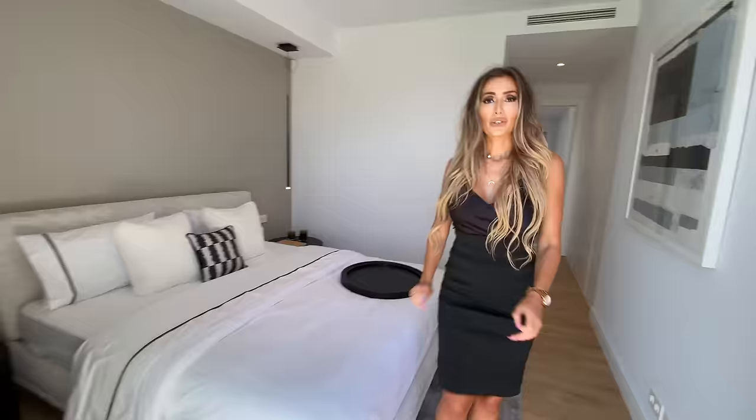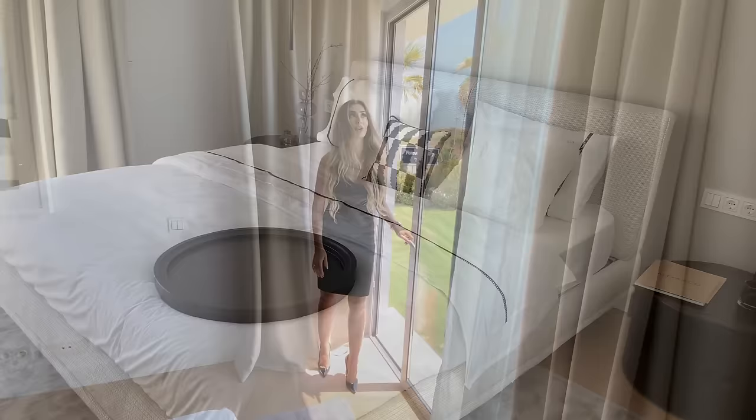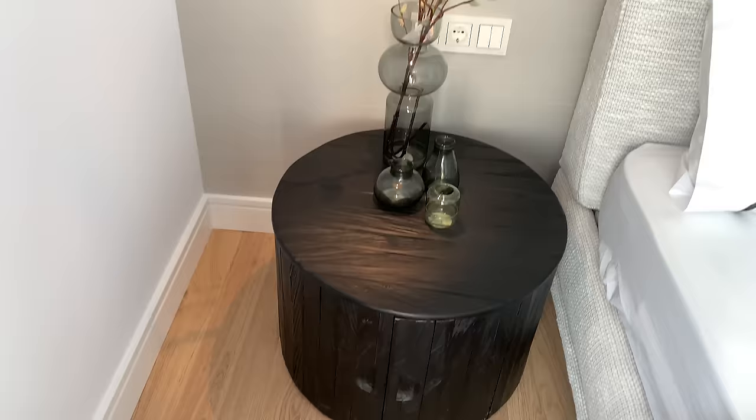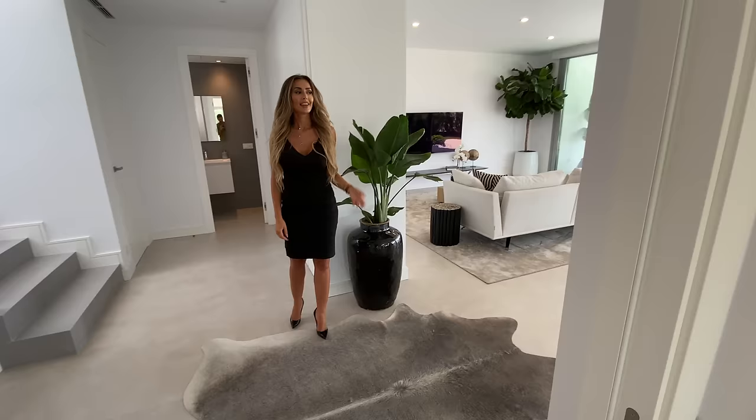We have beautiful light fixtures suspended from the ceiling, along with the usual recessed lighting. A cool feature of this bedroom is this corner window which provides more light, and we also have our usual sliding door.